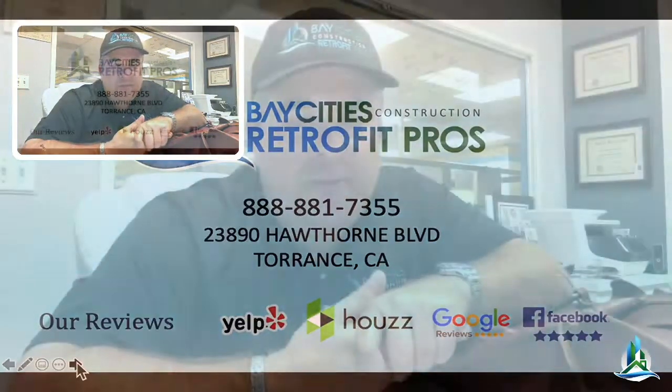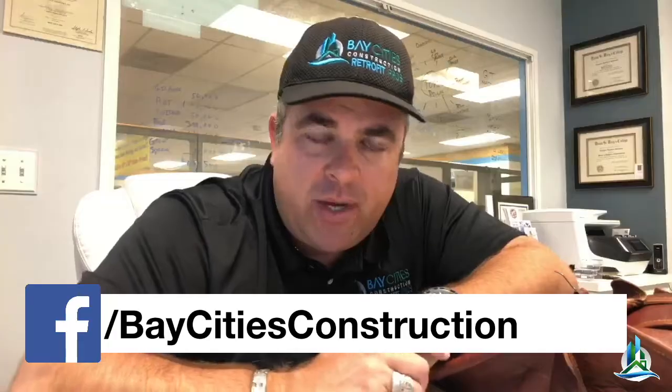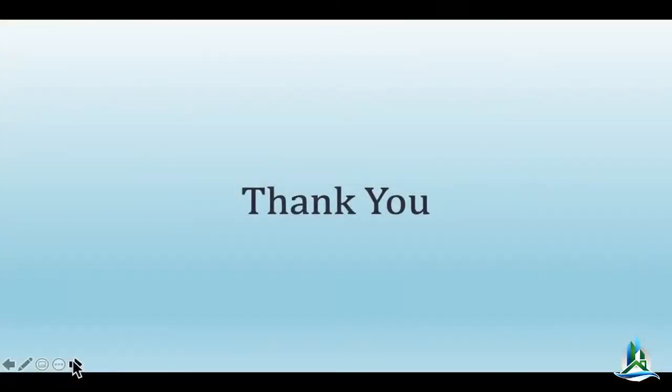If you want to learn more about seismic retrofitting or residential remodeling, please give our offices a call. My name is Alex with Bay Cities Construction, bringing awareness to you. We are supporting the California Great Earthquake ShakeOut. Please do something to bring awareness — tell a friend, tell a family member. We live in earthquake country, you should be prepared.